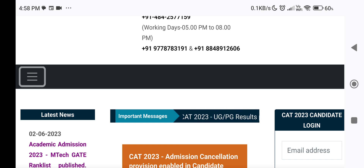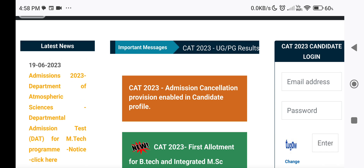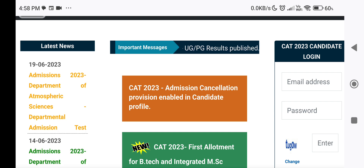If you want to check the status of the allotment granted to you, do so on a daily basis till the final allotment is completed. No individual intimation will be given in any other mode. The schedule of allotment, fee payment, admission, and counselling will be published from time to time on the website.